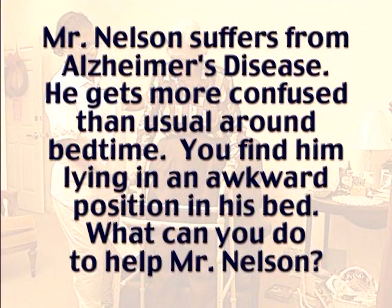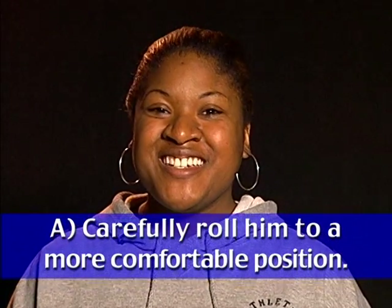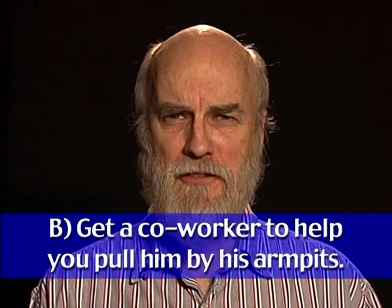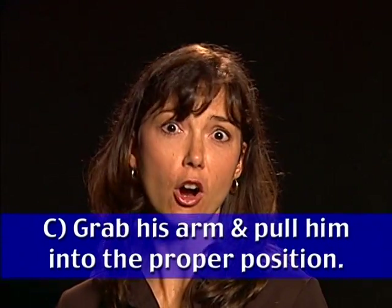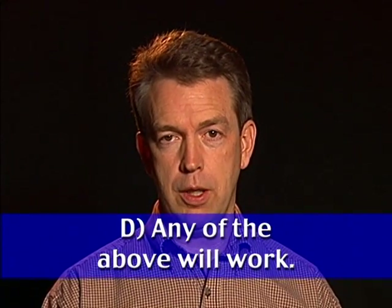Quiz: Mr. Nelson suffers from Alzheimer's disease and gets more confused than usual around bedtime. You find him lying in an awkward position in his bed. What can you do to help? Options: carefully roll Mr. Nelson to a more comfortable position; get a co-worker to help you pull him up by his armpits; grab his arm and pull him into the proper position; or any of the above will work.